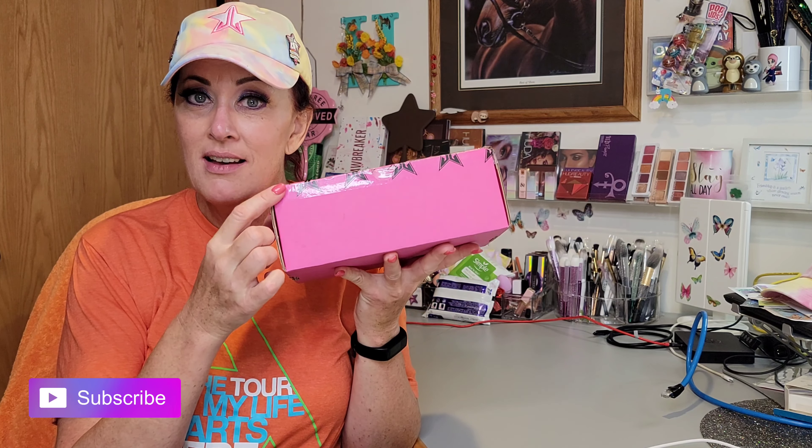Hey everybody, welcome back to my channel. If you're new here, my name is Stephanie and I am known as the Opinionated Horsewoman. Today, my Jeffree Star Pink Religion order has finally arrived. Let's see what I got and just jump right in.